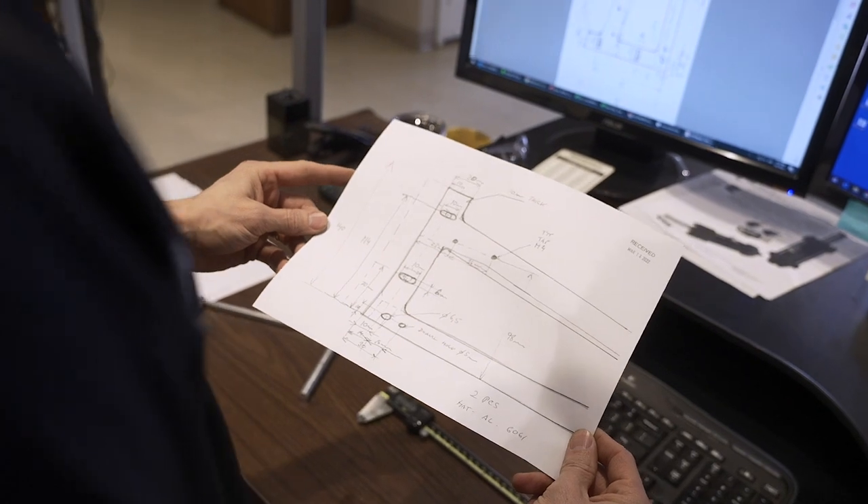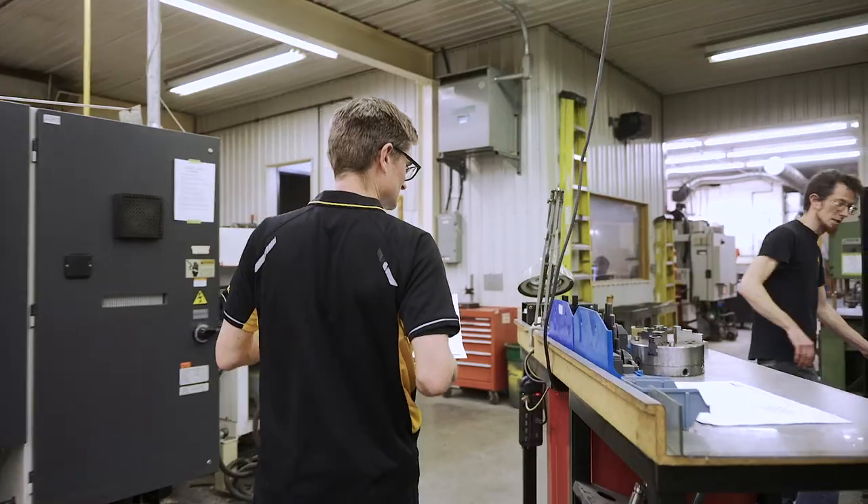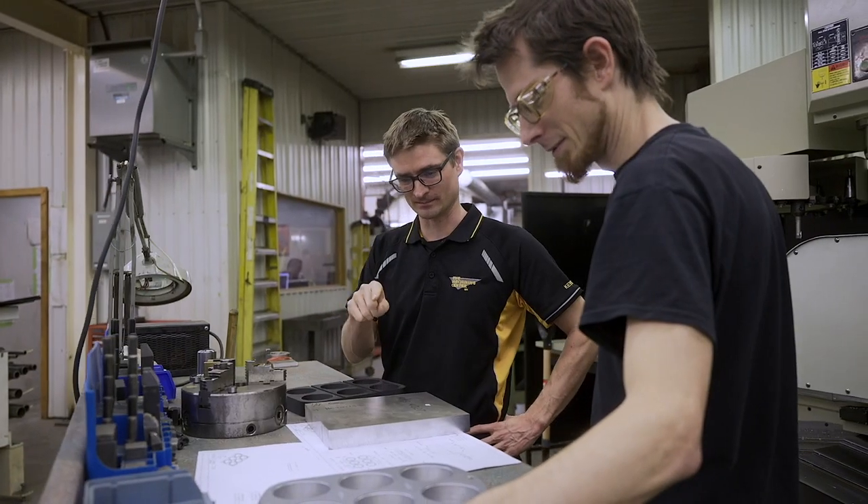Our engineers are actually working with machinists and welders and fabricators every single day. They're constantly up on the floor checking in on things and verifying design intent in real time.